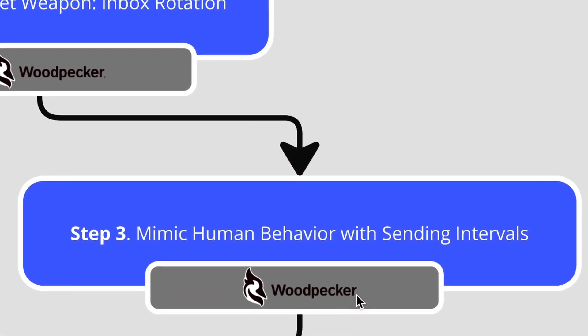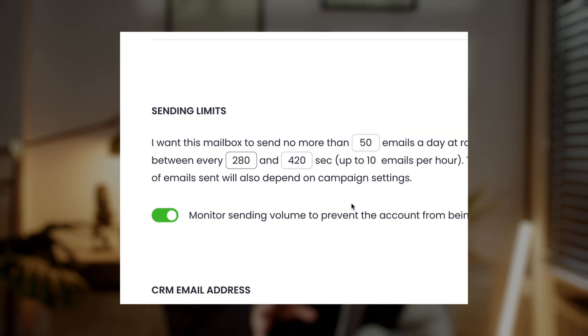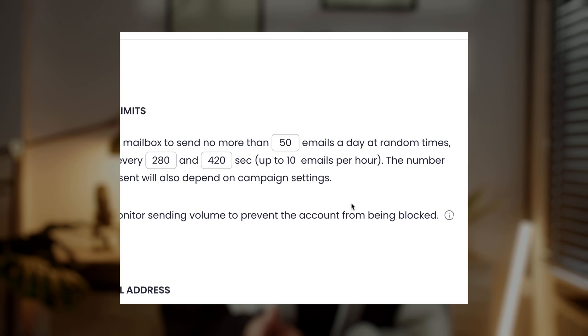Step 3: Mimic human behavior with sending intervals. To avoid looking like a bot, you'll need to use natural sending intervals. Instead of sending emails every 10 to 20 seconds, set intervals between 280 to 420 seconds. This mimics human behavior, making it look like a real person is behind the keyboard. No human can send a message every 10 seconds, and spam filters catch on to these patterns, so sticking to wider intervals is the key to staying safe.